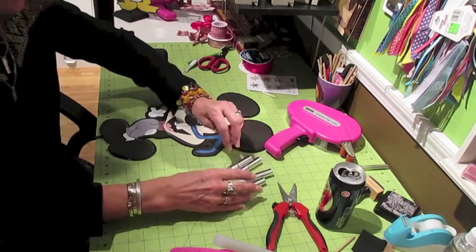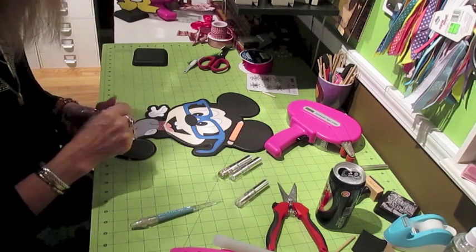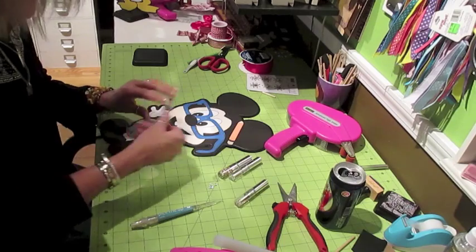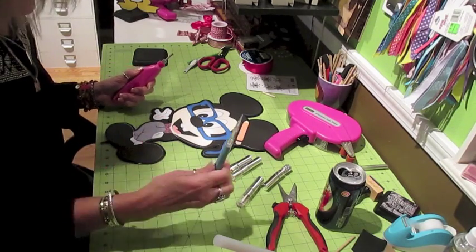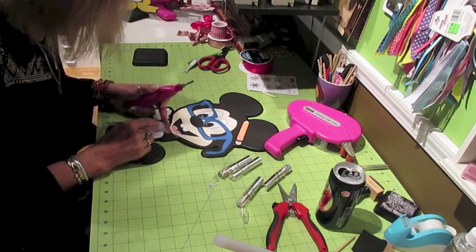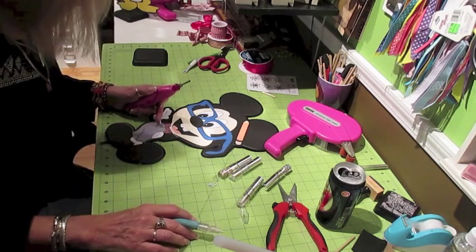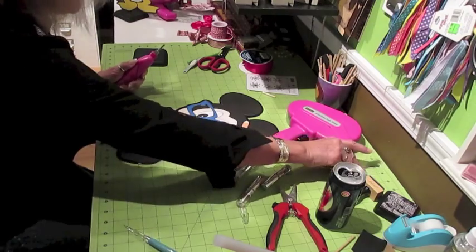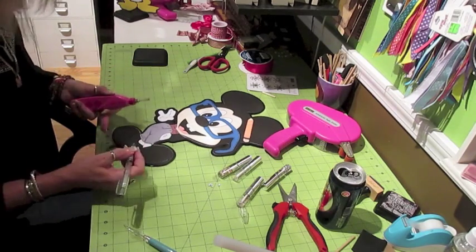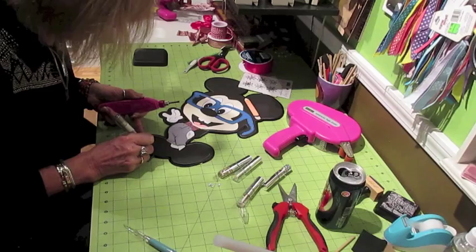On Mickey, I'm going to add some of my metal little pieces to his pants as buttons. With my iRock and my pick-me-up that is made by Silhouette, I'm going to put a couple buttons on each side of his pants. While that's heating up, I'm also going to take a silver pen here and add a little bit to the shoes to kind of make them pop out.